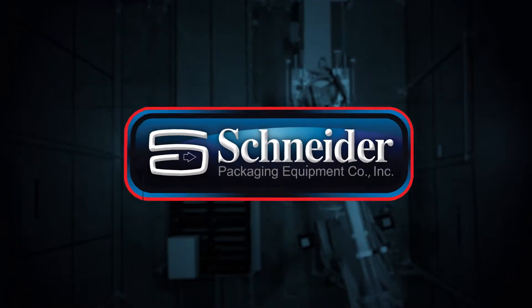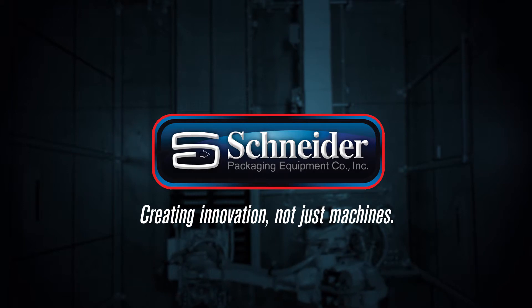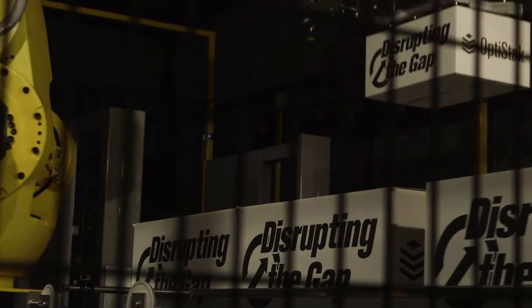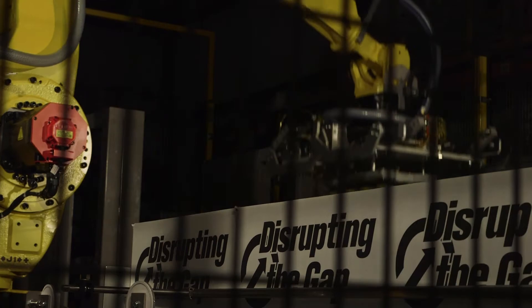Schneider Packaging Equipment has been an industry leader for nearly 50 years, and we're excited to present our standard one-in, one-out palletizing solution. Companies are demanding operations with high reliability, low maintenance, and flexibility to handle a multitude of products and sizes.